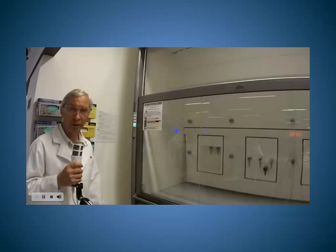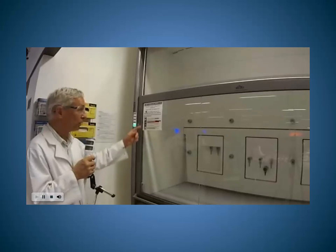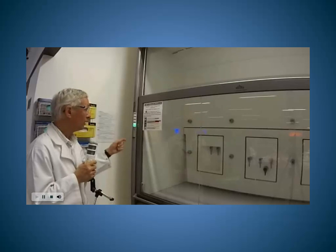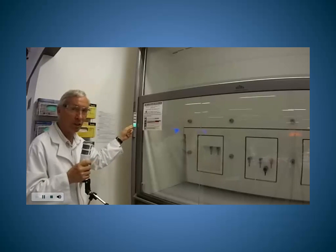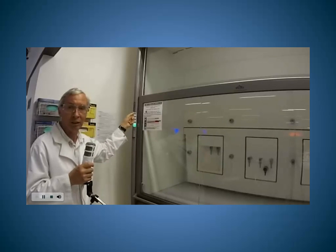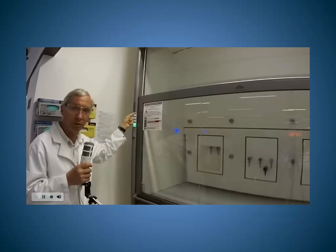Fume cupboards are used when working with dangerous chemicals. You need to be familiar with the operating procedures before you work in one. Note that the green light at the side means it is ready to use, but if you get a red light coming on then it is not available for use and you must see a demonstrator before proceeding.